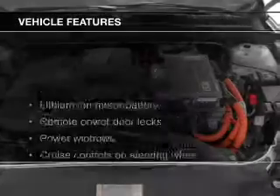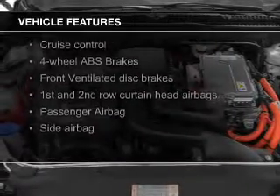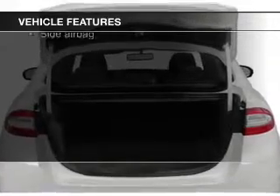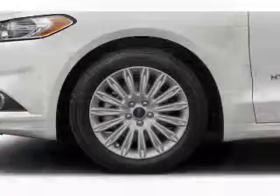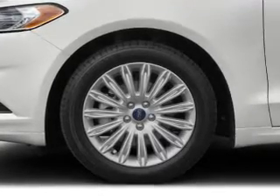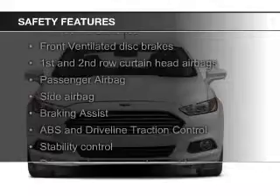The features include Bluetooth connectivity, Ford Sync voice activation, digital audio input, aluminum rims, dual temperature controls, automatic climate control, tilt and telescopic steering wheel, an alarm system, cruise control, and keyless entry.